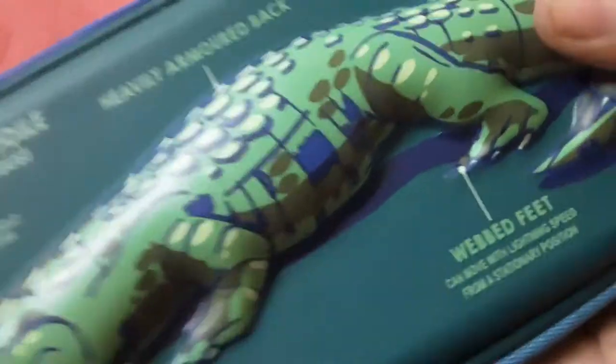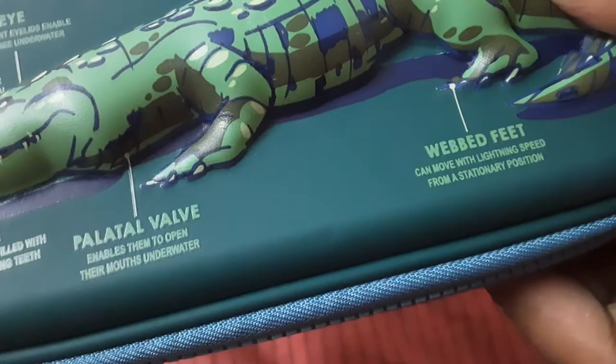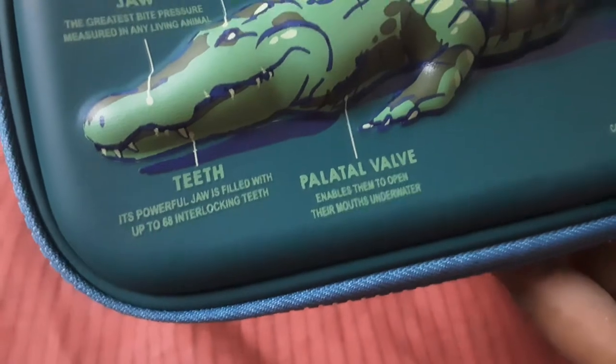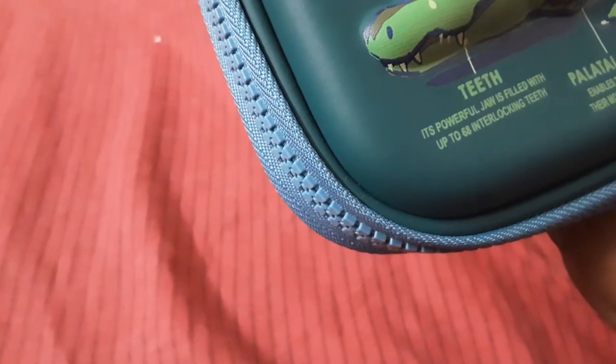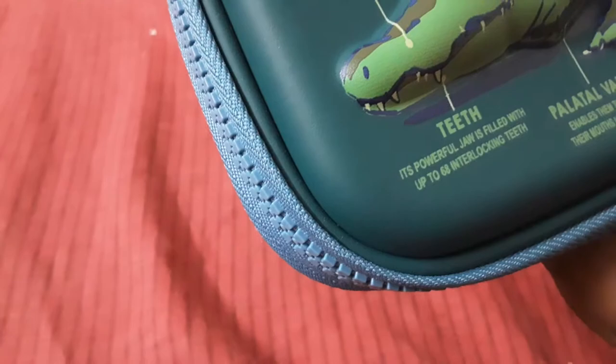Enable sudden speedy launches out of its watery hiding places. Here's the webbed feet — it can move at lightning speed from a stationary position. Palatal veil enables them to open their mouth underwater. And here's the teeth.